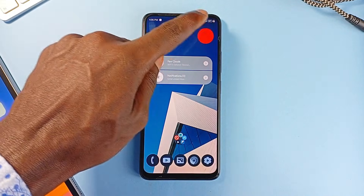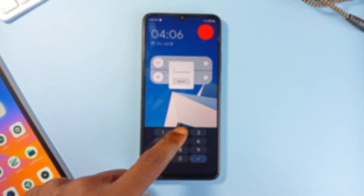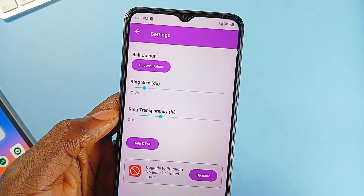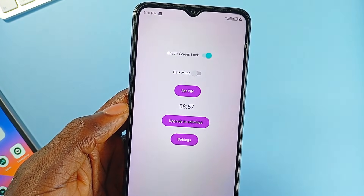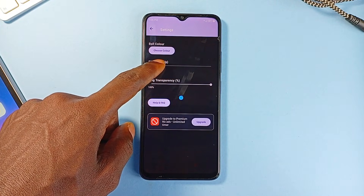You can tap the button five times to disable the lock, or simply pause it from the notification panel. Plus, you can customize the size and color of the button as well as the transparency. The app doesn't collect personal data, nor does it ask for access to your location, microphone, or camera. It's a balance of usability and privacy.